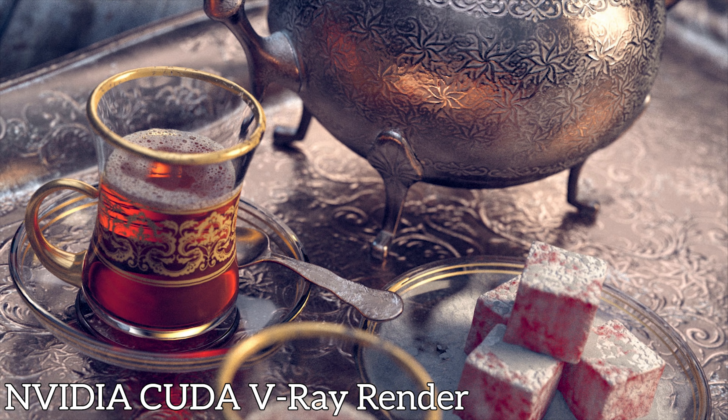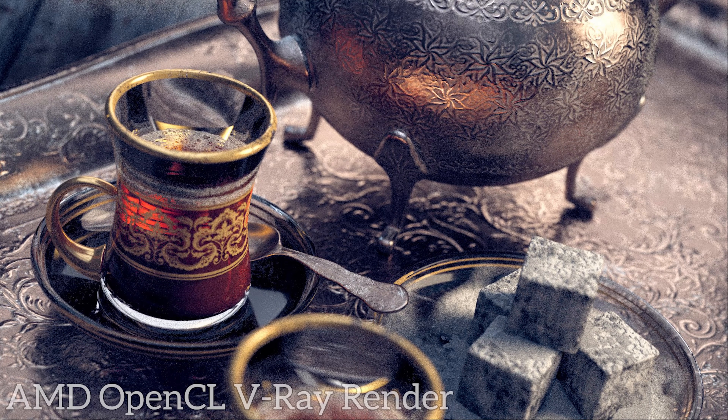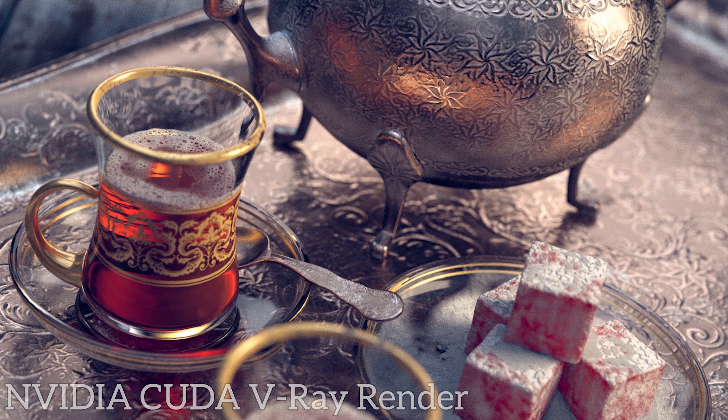I mentioned that V-Ray scenes don't render correctly on Radeon, and here's a direct example. Compare the tea set render on both NVIDIA CUDA and AMD OpenCL, and pay particular attention to the color of the tea and Turkish Delights. I'm not entirely opposed to drinking tea that looks like it does on the AMD card, but when it's supposed to look like the much lighter tea in the original shot, I think I'd pass.